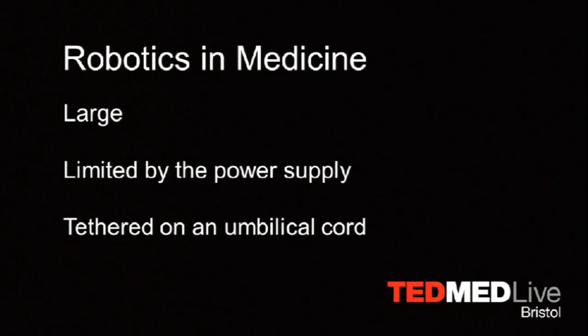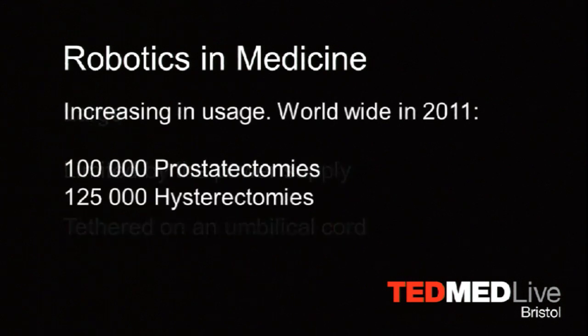But if we think we're the new kid on the block, there is another newcomer — robotics in medicine. Robotics is becoming increasingly developed. We think of the large Da Vinci-type operating robots that interact with the patient. We also think of small robots that have been introduced, but they have a limitation: they depend on a power supply, and currently we have to tether that power supply. They are increasing in use — a publication in the BMJ two weeks ago reported a quarter of a million operations worldwide performed by robots in 2011. So they are developing.